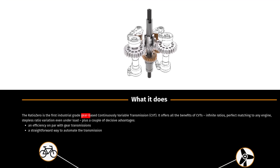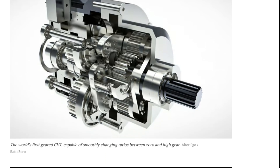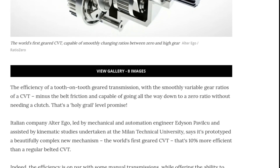The Ratio Zero is described as a geared CVT, meaning it uses gears instead of belts or chains to vary the gear ratio. This is the key difference, and it aims to address many of the shortcomings of traditional CVTs. It's not a hybrid between a conventional CVT and a traditional gear transmission in the sense of switching between them — it's a CVT that uses gears as its core mechanism. Alter Ego claims this new mechanism is about 10% more efficient than regular belted CVTs and can even rival some manual transmissions in efficiency.